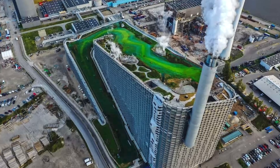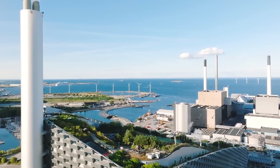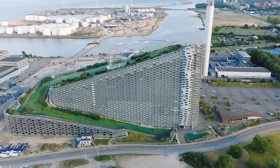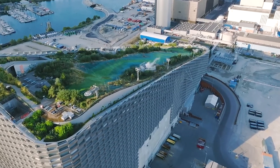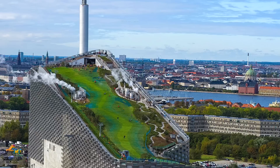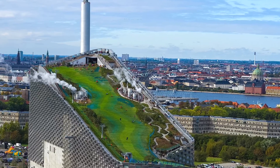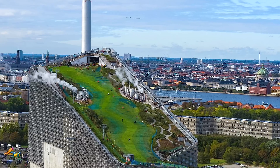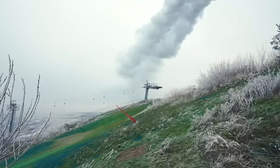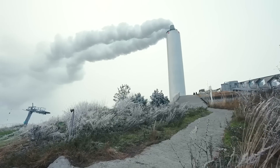The rooftop itself is more than a recreational area — it is also a green space designed to absorb heat, reduce stormwater runoff, and filter air pollutants. Hundreds of trees, bushes, and grasses were planted on the roof to create a natural alpine environment, adding biodiversity to the urban landscape. This green roof not only enhances the visual appeal of Copenhill but also serves a practical purpose in reducing the building's environmental impact. By incorporating sustainable design elements like this, Copenhill demonstrates that industrial infrastructure can co-exist with nature in a harmonious way.